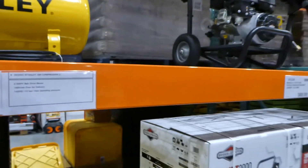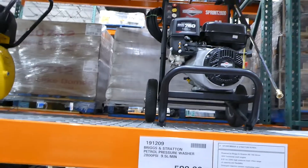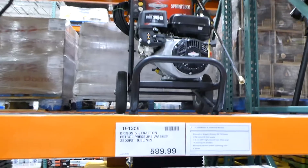Beside that they've got a Briggs & Stratton pressure washer that does 9.5 litres per minute for $590.